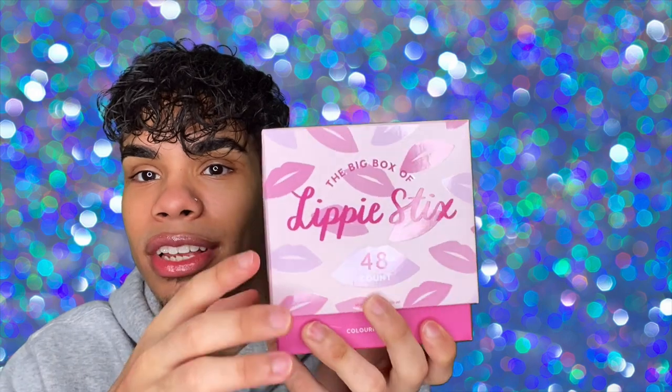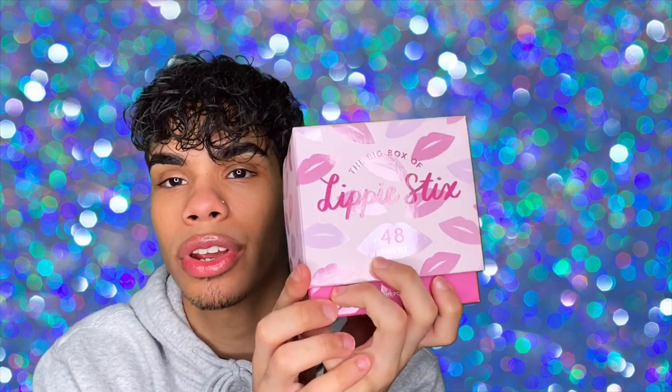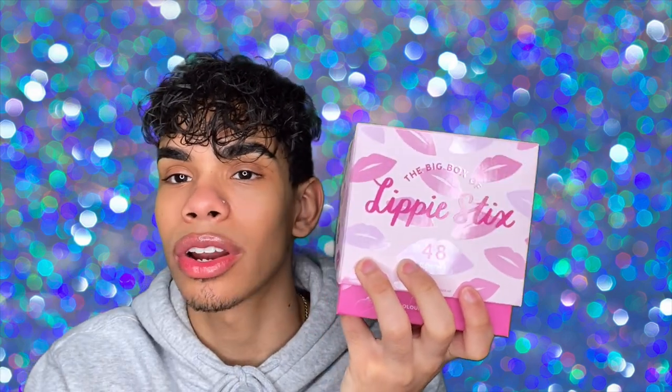I was searching online for different videos for this and there were a few, but I didn't feel like they were the perfect video, so of course I'm gonna come and make my own. I picked this up because as a makeup artist this offers a lot of colors, shades, and different finishes from the brand. I know they have very good formulas and very good color payoff, so we're gonna dive right in and I'm gonna swatch every single one so hopefully if anybody wants to pick up any shades they know what it brings.